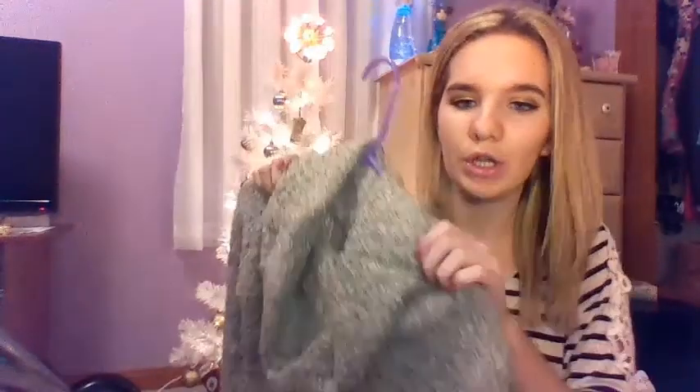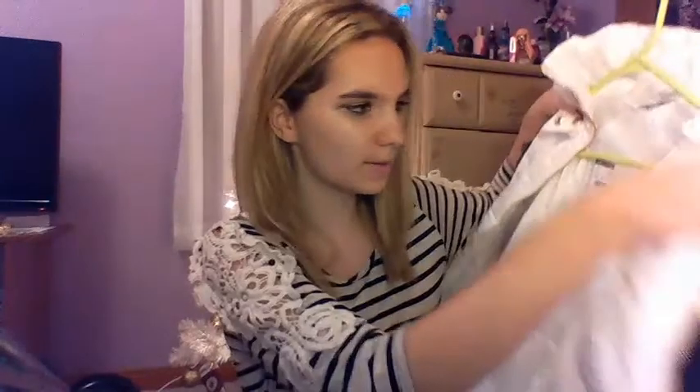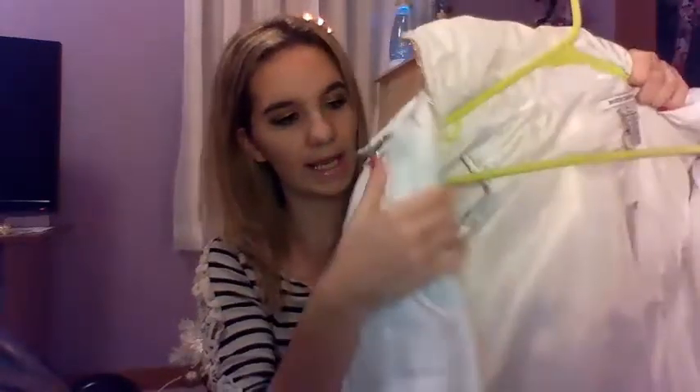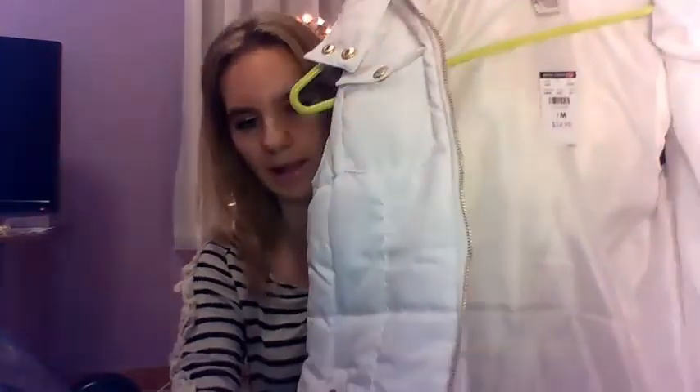It's like a bodycon dress, and she also got me tights to go with it. And then I got this white vest — it's so cute. It has a fur hood and the hardware is gold: gold buttons, gold zipper. Super cute, love it.